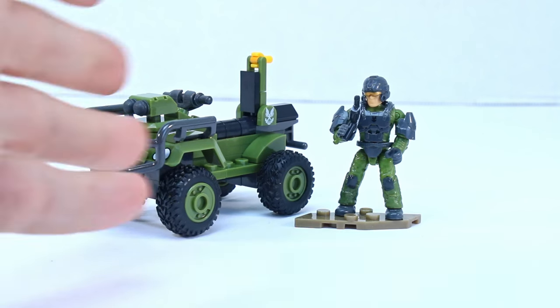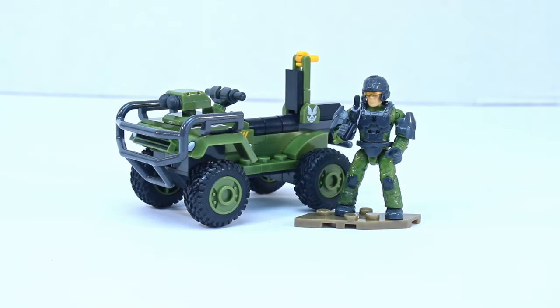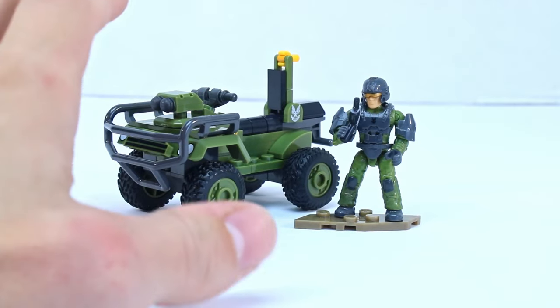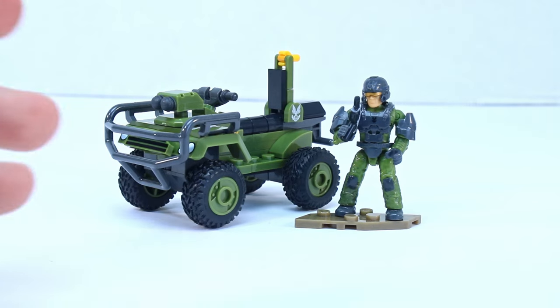Alright, and we are done. That honestly was an incredibly quick build — literally about four minutes of building. It is just one mongoose, and honestly I've got to say the set feels kind of premium. I don't know, it just kind of does. I'll talk a little bit more about it.